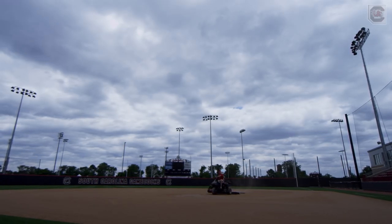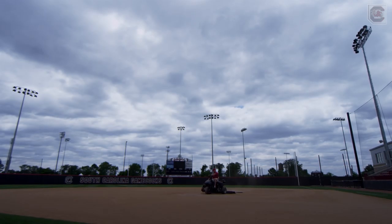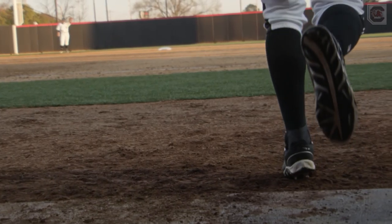The job isn't as simple as cutting the grass, painting the field, and dragging the dirt. The crew faces daily battles with a host of enemies. Weather is stressful because a storm comes through sometimes and just turns things to mud.